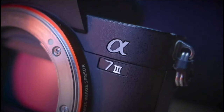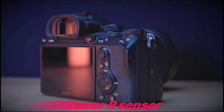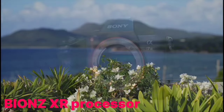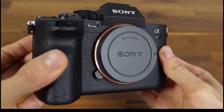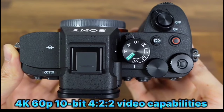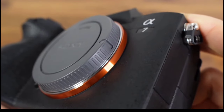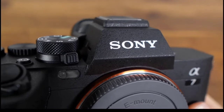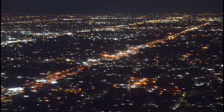The Sony A7IV is a powerhouse, boasting flagship quality for both stills and movies. With a 33MP Exmor R sensor and BIONZ XR processor, it captures life with stunning resolution. Its AI-powered autofocus is like having a co-pilot for your creativity. Elevate your filmmaking with 4K 60p 10-bit 4:2:2 video capabilities. The A7IV's full pixel readout ensures every frame is crisp. Real-time autofocus keeps your subjects sharp whether they're human, animal, or avian, making it a top pick for videographers.